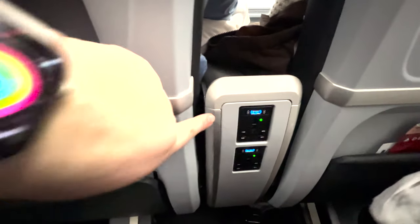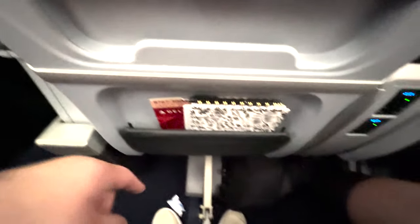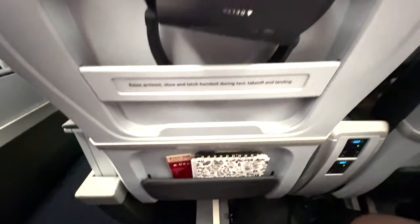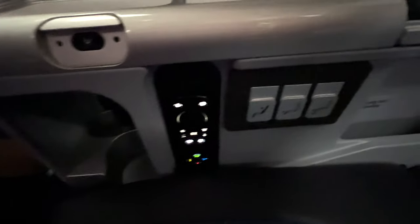The seat had a lot of charging options and a lot of leg room. The recline was really nice, being able to put your feet up. There is supposed to be elevated meal service and amenity kits in this cabin — we did not get it on this first flight.